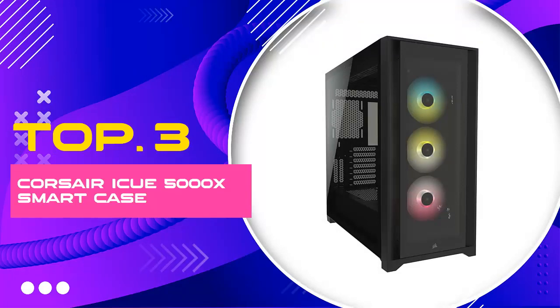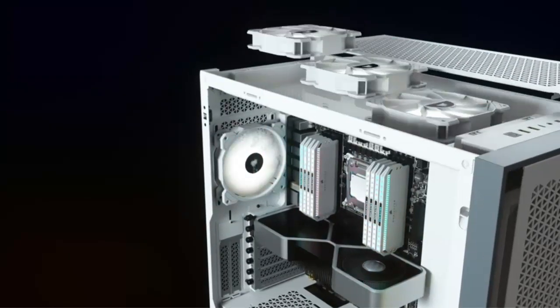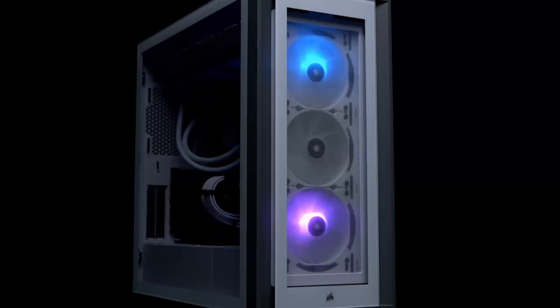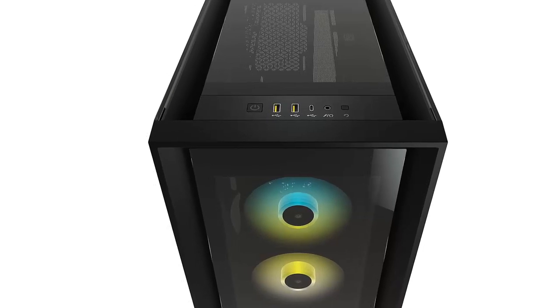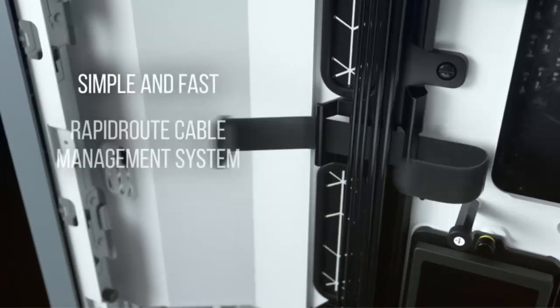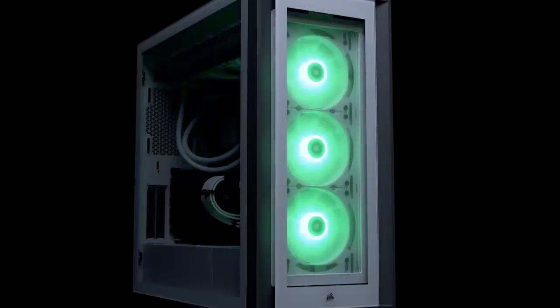Number 3: Corsair iCUE 5000X Smart Case. Looking for the perfect blend of style, functionality, and innovation for your next PC build? Look no further than the Corsair iCUE 5000X RGB Tempered Glass Mid-Tower ATX PC Smart Case in sleek black. This premium case offers a stunning showcase for your components with its tempered glass panels and customizable RGB lighting, elevating the aesthetics of any setup. But it's not just about looks.